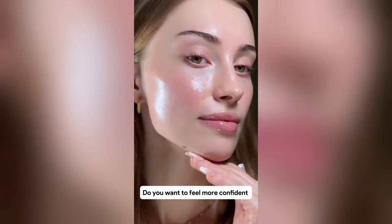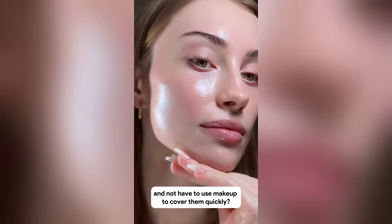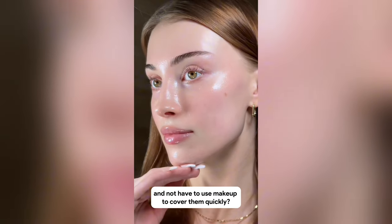Are you having to hide brown spots on your face every day with makeup? Do you want to feel more confident and not have to use makeup to cover them?